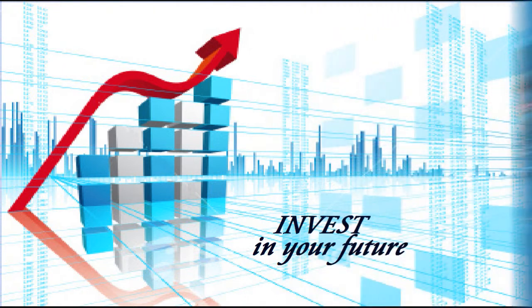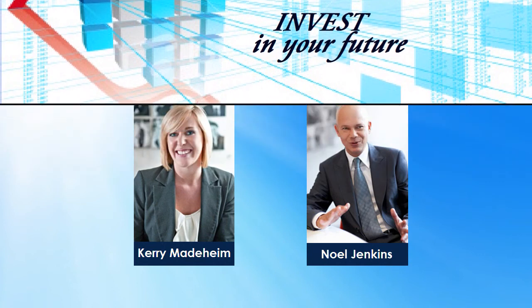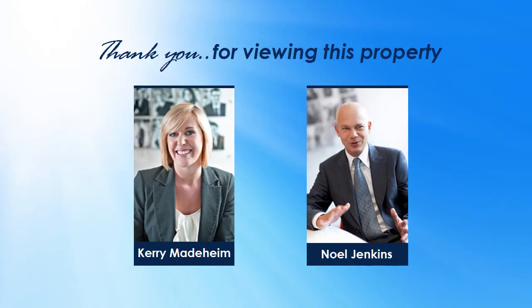To capitalise on this outstanding opportunity, upgrade to a prestigious status by contacting Kerry Matterheim or Noel Jenkins and invest in your future today.